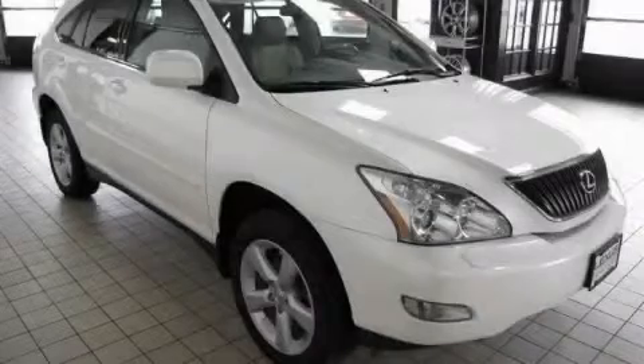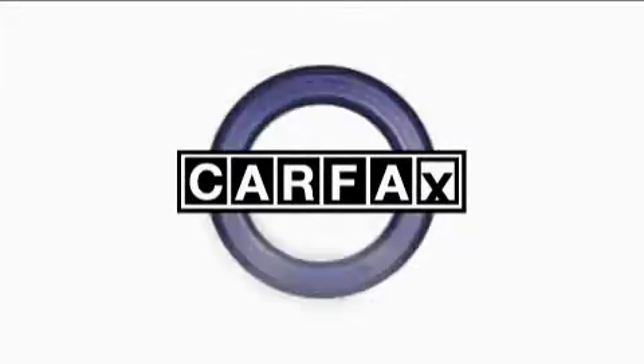It features a 3.3L 6-cylinder engine, an automatic transmission, and all-wheel drive. This Lexus has had only one owner and it qualifies for the Carfax buyback guarantee.